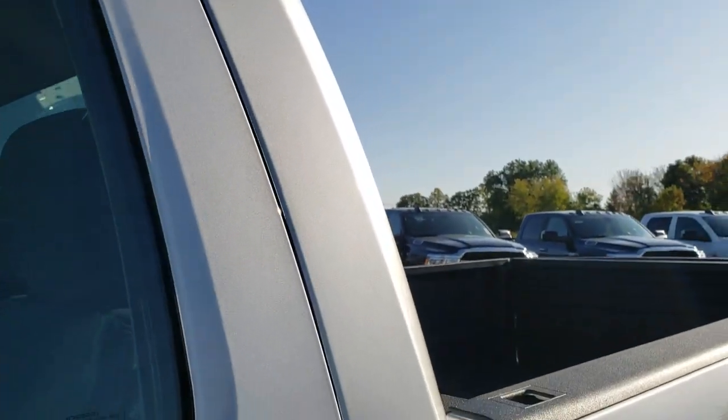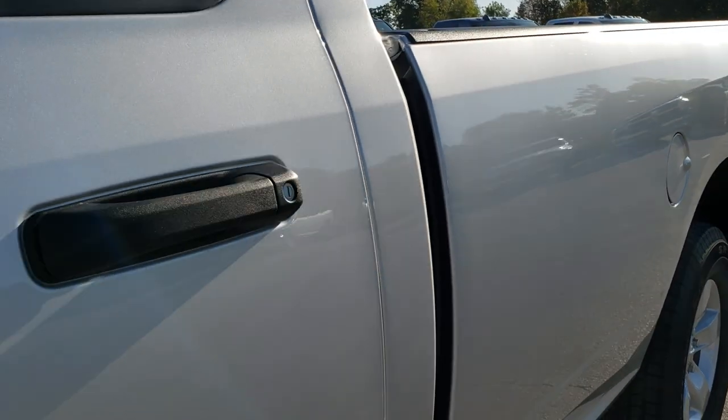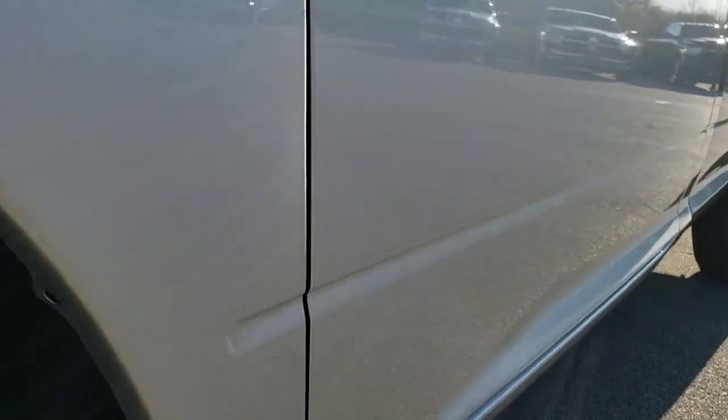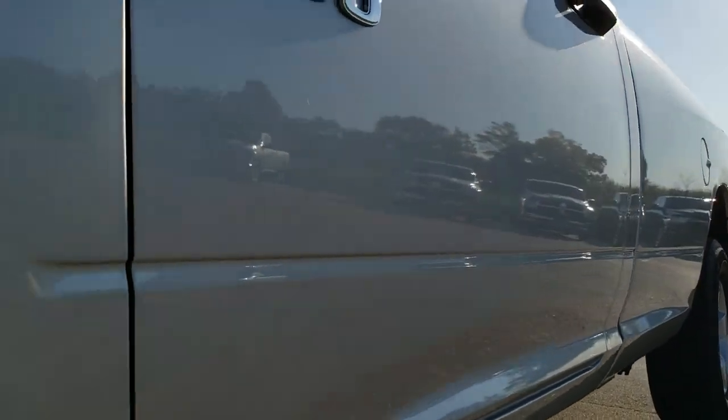We shoot all of our videos in 1080p, 60 frames per second, so if you have HD capabilities on your computer, tablet, or smartphone device, turn them on right now. This is like you're right here looking at the truck with me, and it's definitely your best way to check out the vehicle before seeing it in person.